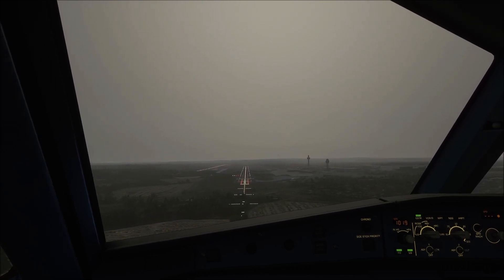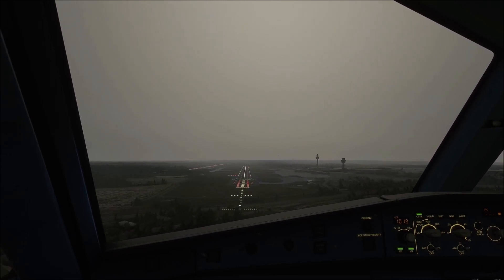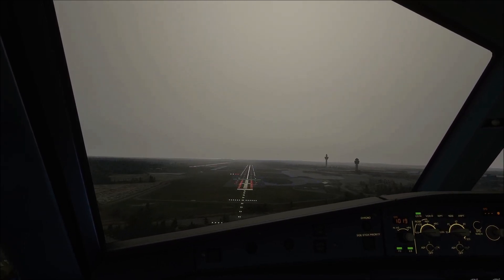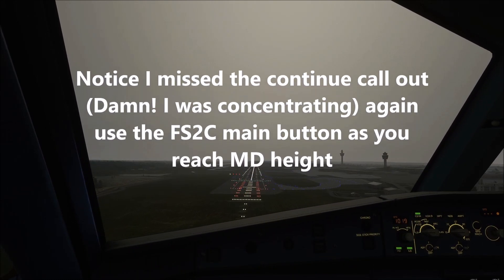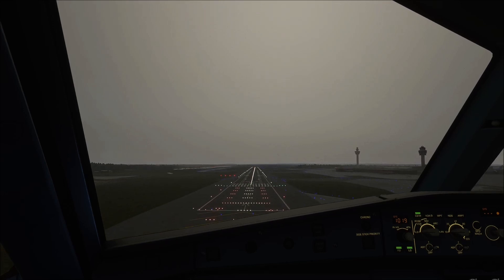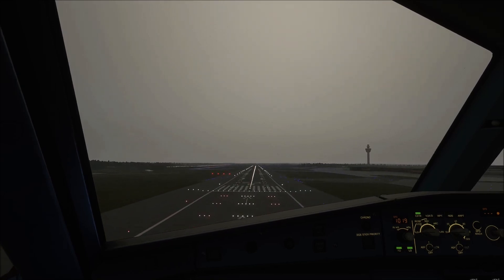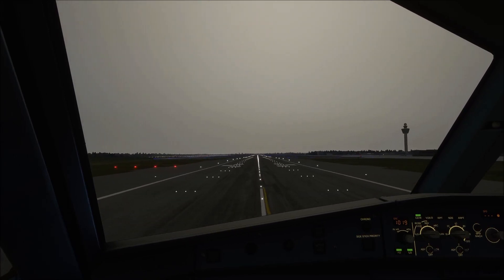1,000. Landing checklist: Cabin crew advised, auto-thrust speed auto, autobrake low, ECAM memo landing no blue. Landing checklist complete. 400, 300, 200, 100, 60, 50, 40, 30, 20. Retard.